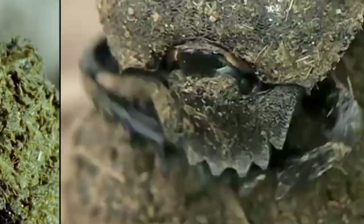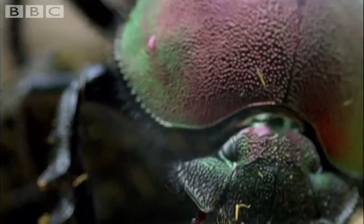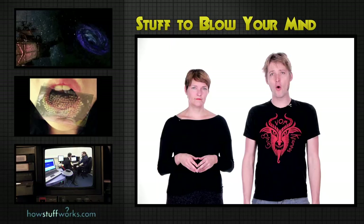So to recap, dung beetles are robust, tiny astronomers who navigate by the stars with laser-like focus as they concentrate on their one mission in life: to collect, roll, and eat poop. Oh, and ancient Egyptians worshiped them a lot.